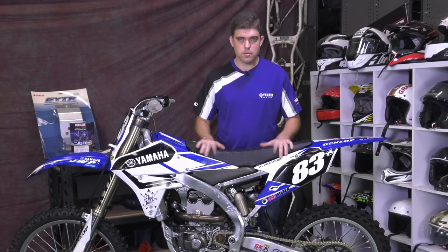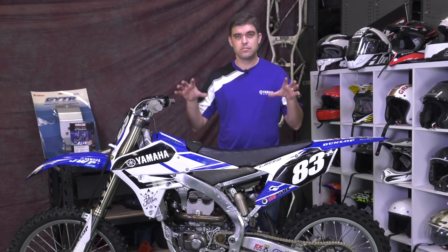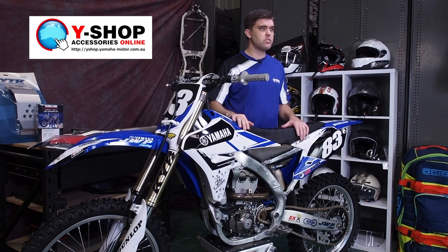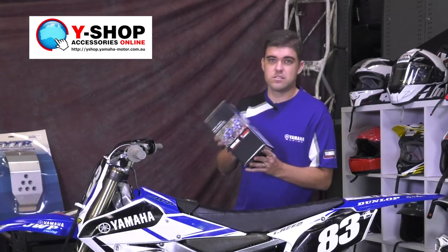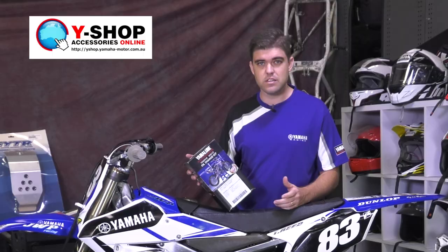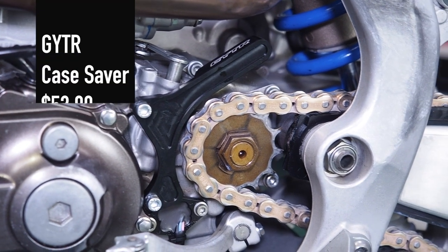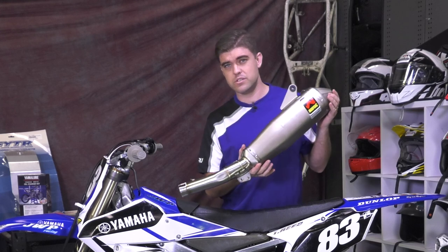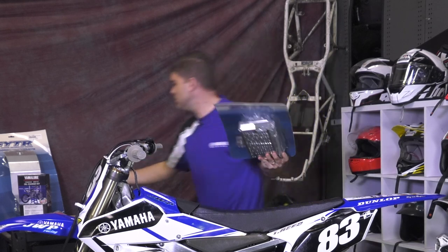I've got a 2014 Yamaha YZ250F and it's time for some maintenance. I also want to put a few bits and pieces on for protection. We've got a range of parts here: an air filter, an oil change Yamaha Lube kit with everything you need, a case saver to stop the chain going through your engine if something happens, new brake pads, an Akrapovic exhaust straight out of the GYTR catalogue, and some radiator braces and a skid plate.